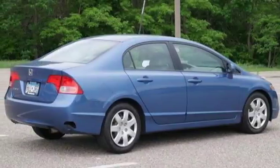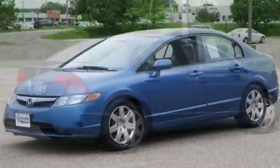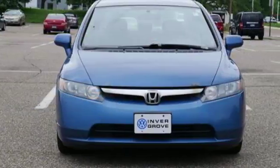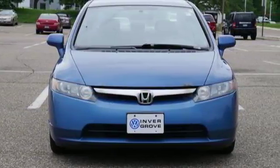Edmunds.com notes, whichever model you choose, it's pretty hard to go wrong with the Civic. Honda's created some of the most admired vehicles on the planet. Driving is believing. Test drive it today.